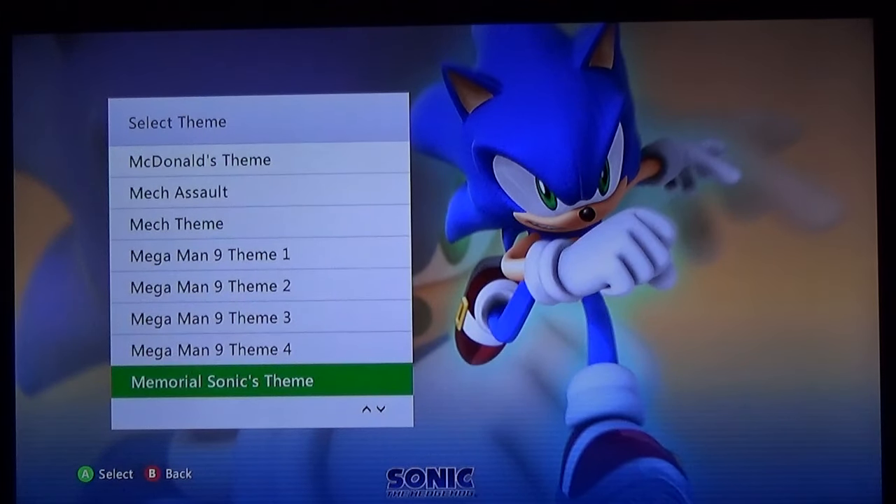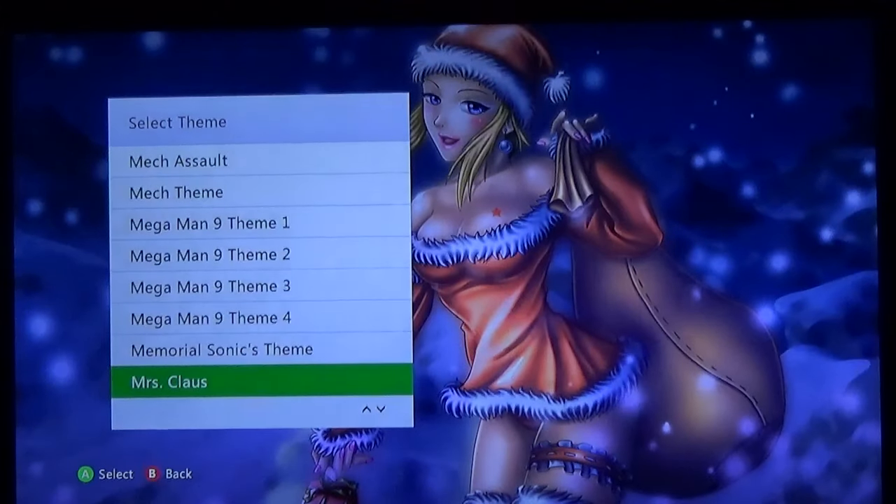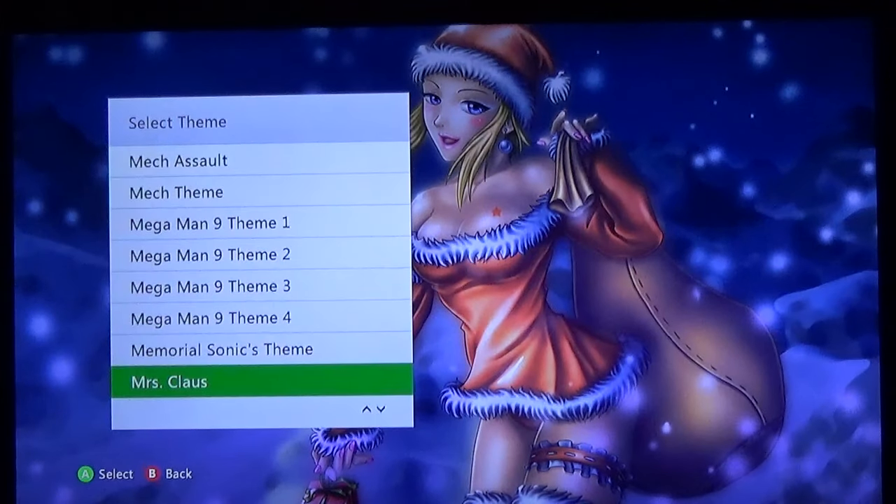Then we got more Sonic '06 themes — Memorial, Sonic's theme, Sonic throughout the ages type thing. And this is another part of the Destructive Publishing anime series, but for whatever reason it's separated from the rest — this is Mrs. Claus, not bad, I bring this one out around the holidays, kind of cool.